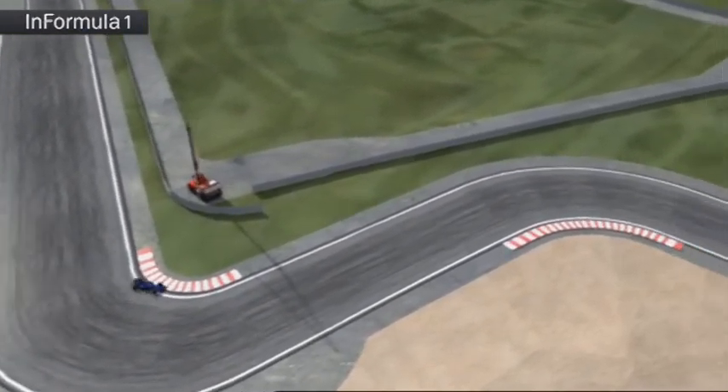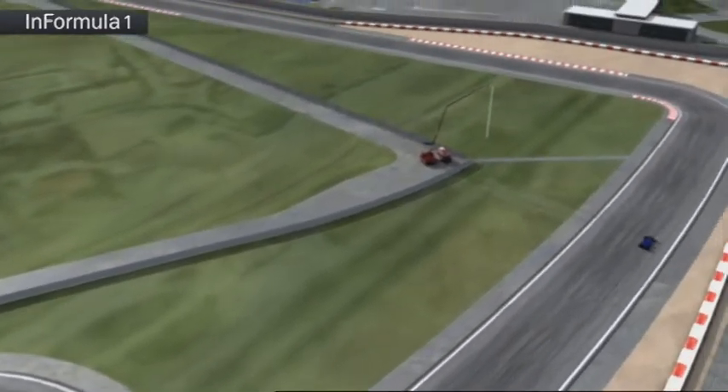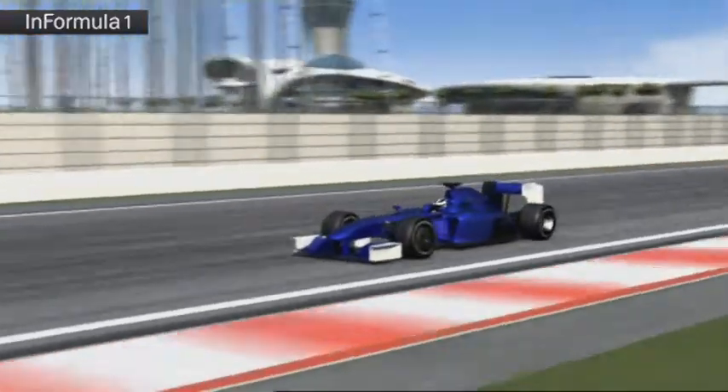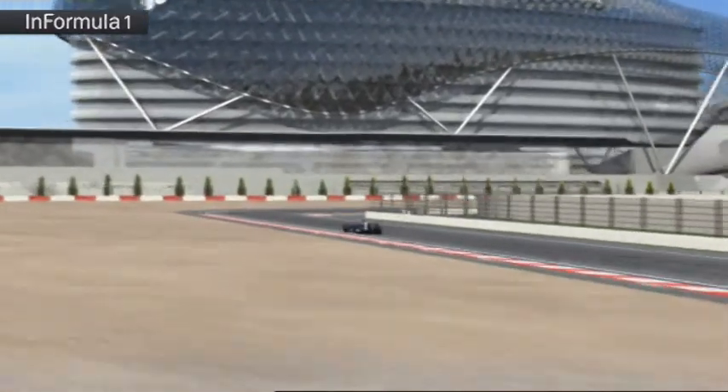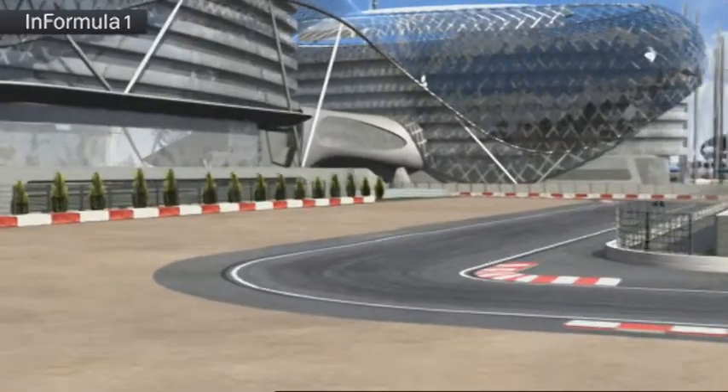At the end of the straight it's into the infield, the most spectacular part of the circuit. The drive through the chic marina is an absolute highlight for both drivers and fans. Then comes the Grand Prix's next innovation: the passage under the bridge bar of the Yaz Hotel is a global one-off.